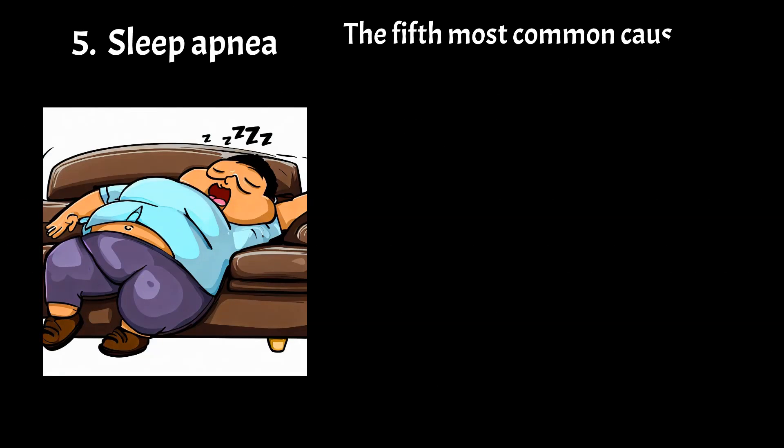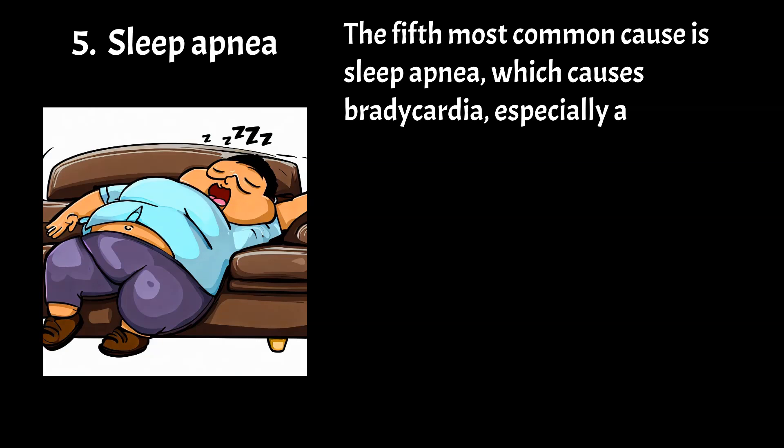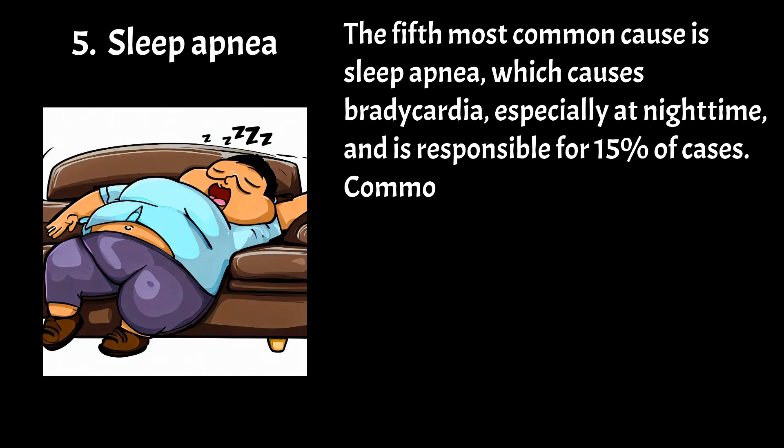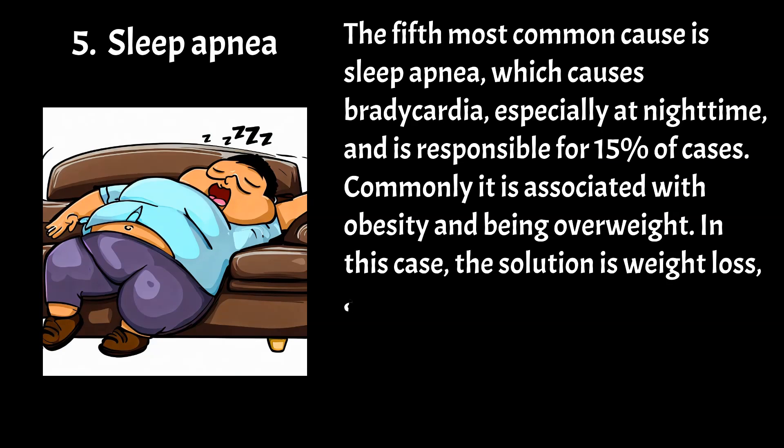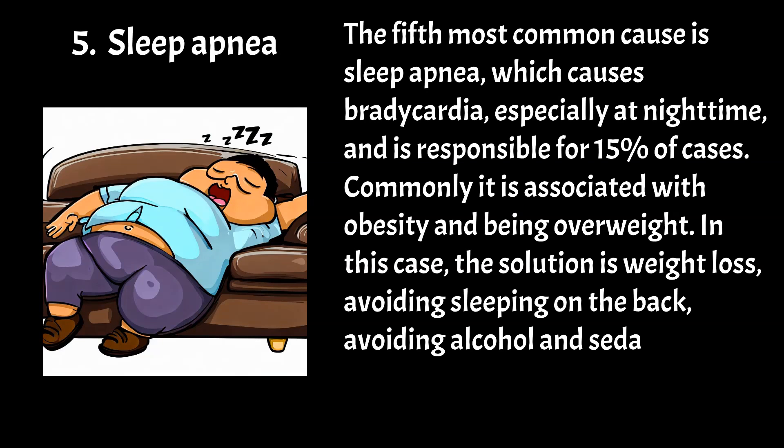The fifth most common cause is sleep apnea, which causes bradycardia especially at nighttime and is responsible for 15% of cases. Commonly it is associated with obesity and being overweight. In this case, the solution is weight loss, avoiding sleeping on the back, avoiding alcohol, and sedatives. Surgery is the last resort if other treatment methods fail.